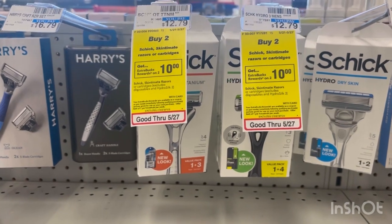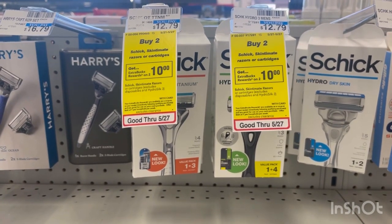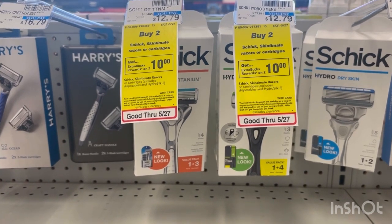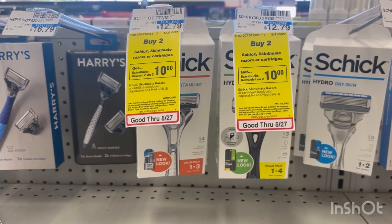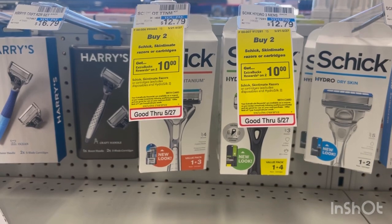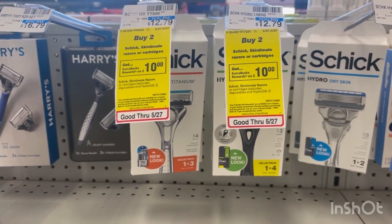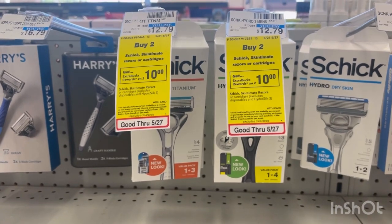I'm not going to pick up this deal, but if you guys have a shave CRT — I know there's a Schick CRT floating around with a $6 off of $20 — definitely pick these up if you have that.